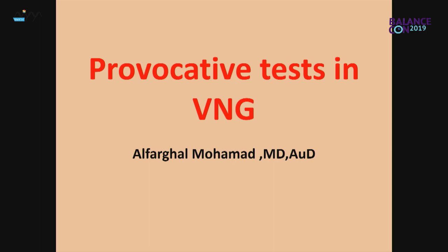So today, I have been asked by Dr. Servinas to prepare this talk, and I think he was right to choose this topic because provocative tests in video nystagmography, which is a cornerstone for vestibular testing, are important. There are some tips which are not written in the textbooks and frequently not highlighted in talks or workshops.